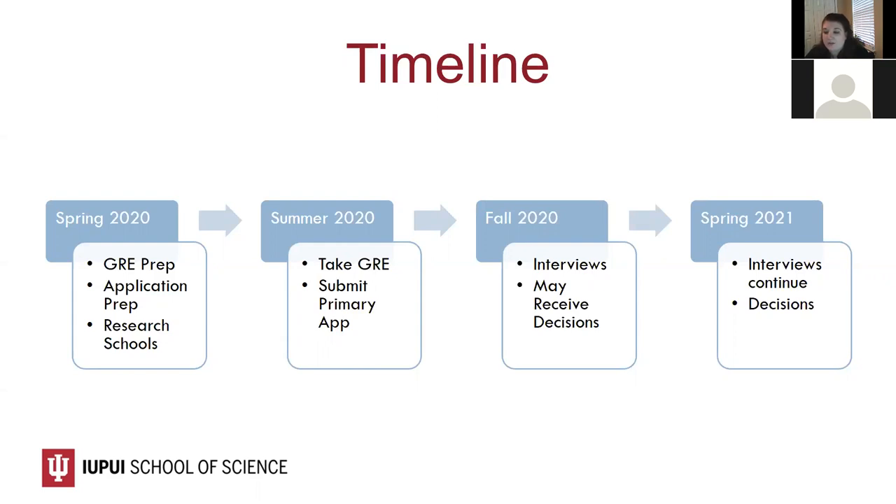I am holding a personal statement workshop via Zoom on Friday, April 3rd at one o'clock. It will also be recorded and posted on my Canvas page for individuals who aren't able to join live.